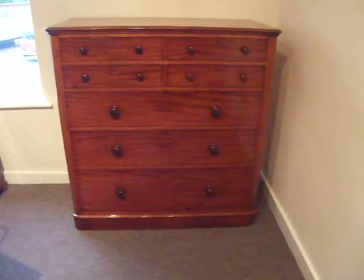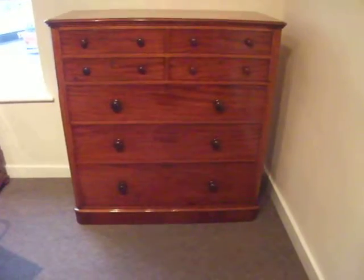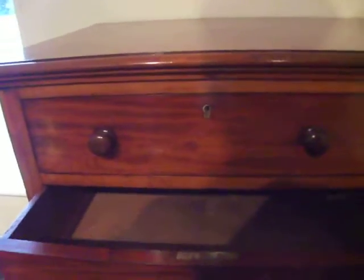Very unusual Victorian mahogany round corner chest of drawers. This really lovely drawer formation, with two short drawers to each side and then three long drawers. Fantastic capacity.